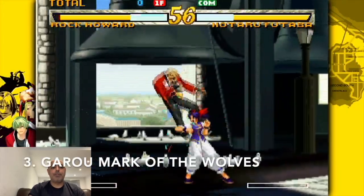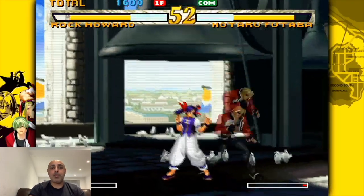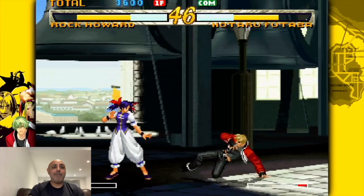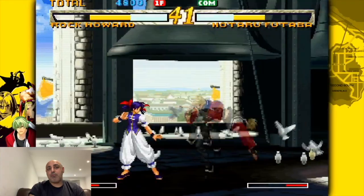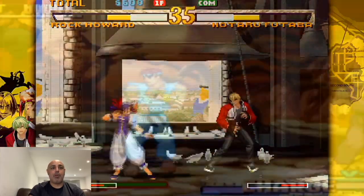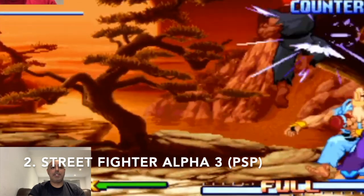Number 3 is Garou: Mark of the Wolves. Similar to what I said about King of Fighters 97, the pixel graphics are awesome. I do prefer the gameplay to King of Fighters 97, even though they're very similar — King of Fighters 97 lets you pick three characters instead of one. I just really enjoyed Garou: Mark of the Wolves; I like the speed of the gameplay and how fun the characters are to control.